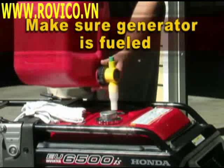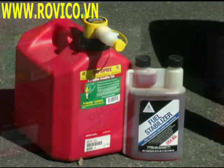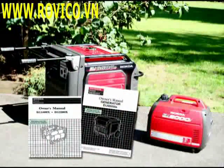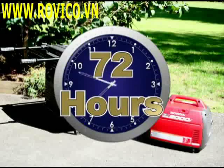Make sure your generator is fueled and that you have an adequate supply of gasoline on hand. Adding a gasoline stabilizer will help keep the fuel from deteriorating during storage. Your owner's manual will tell you how many hours your generator can operate on one tank of gas. It's a good practice to have enough gasoline to run your generator for at least 72 hours.